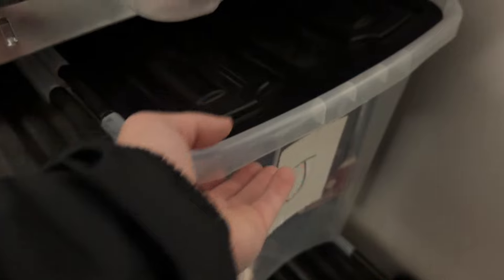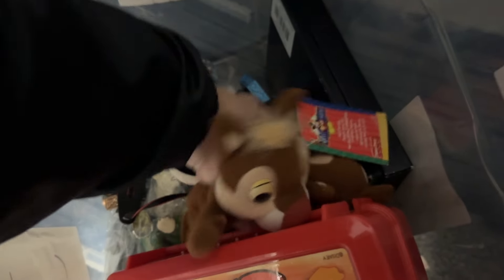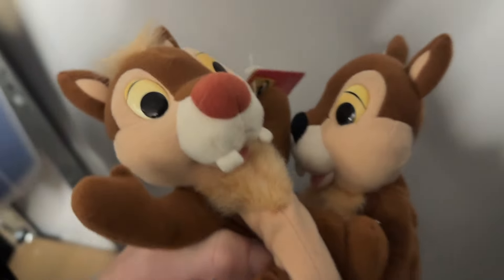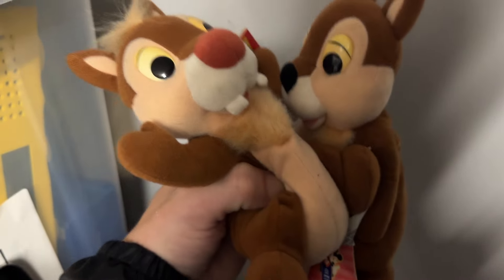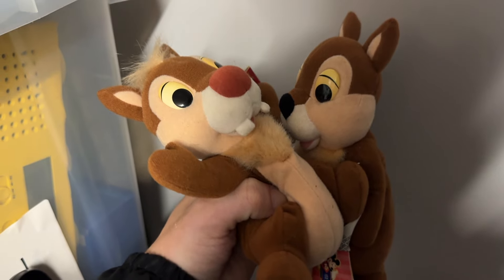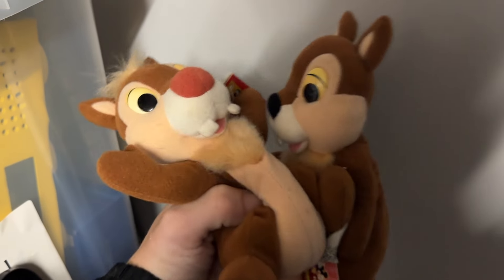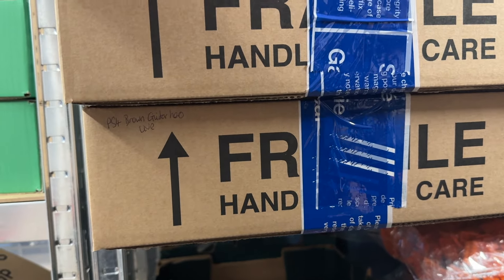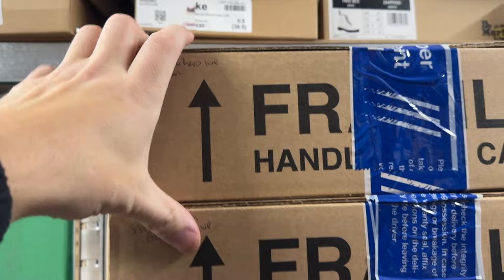This has to be one of my favourite sales of the weekend - it's the one and only Chip and Dale. Look at these, how cute are they? They sold for £15.95 with their tags on - a beautiful Christmas present. Guitar Hero PS3, Guitar Hero Live - I think it's this one - that sold for £35.96.